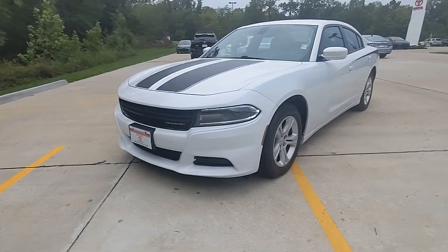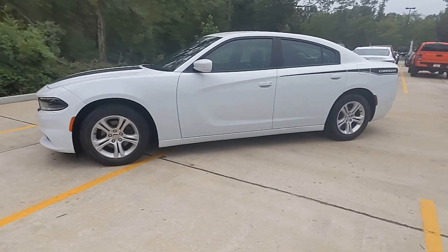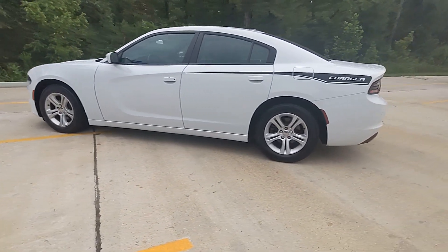This could be the car for you. The 2020 Dodge Charger. With less than 80,000 miles on the odometer, this vehicle provides excellent value.